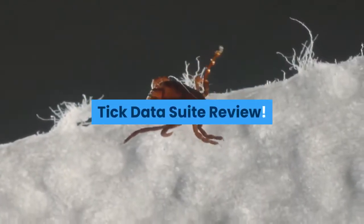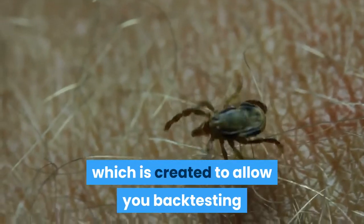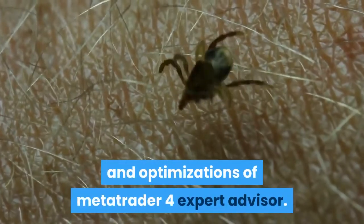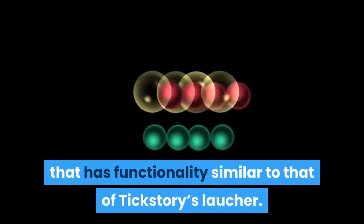Tick Data Suite Review. The Tick Data Suite is a unique product which is created to allow you backtesting and optimizations of MetaTrader 4 Expert Advisors. It is an alternative launcher that has functionality similar to that of TickStory's launcher.